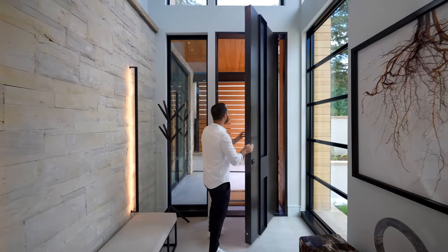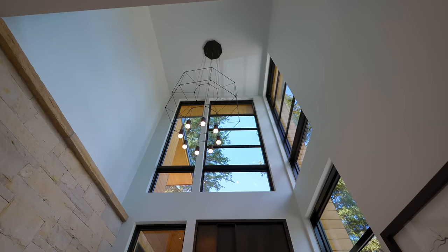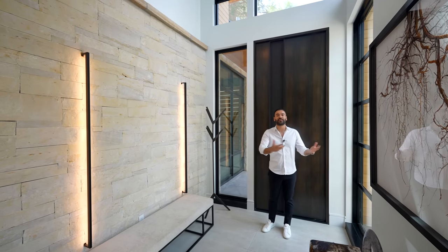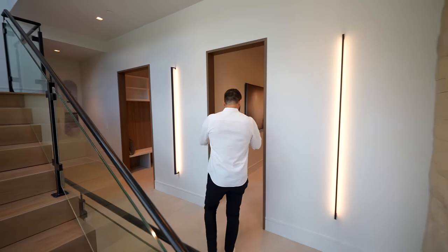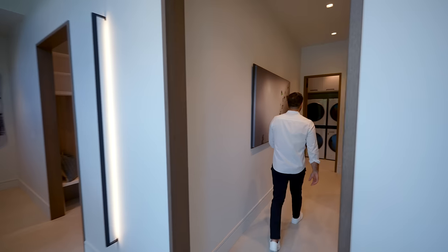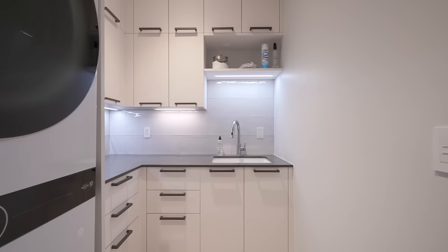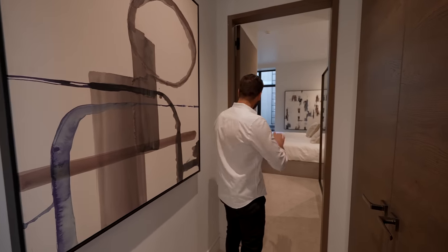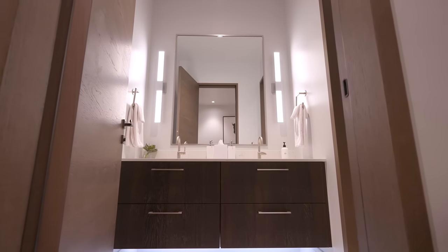Here we are at the entry — a beautiful, solid door. I love this steel accent piece that serves as the handle. Coming into the entry, we have double-height ceilings, stacked stone on the right-hand side, and modern wall sconces. A ton of natural light is coming in. On this level, we have two bedrooms. This hallway opening takes us to both bedrooms. At the end of the hallway, there's a spacious laundry room with two washers, two dryers, cabinetry, and a sink. The first bedroom suite is a good-sized room with a light well around the corner, and it comes with a full bathroom with two sinks.